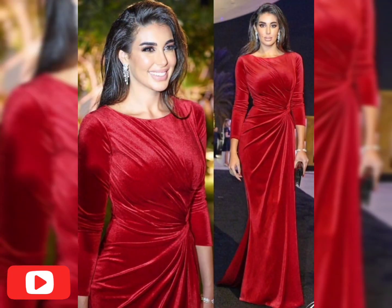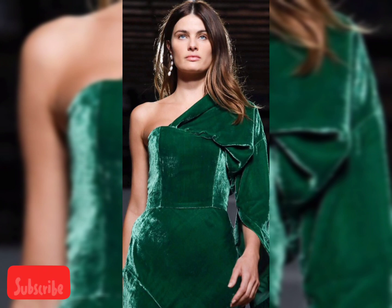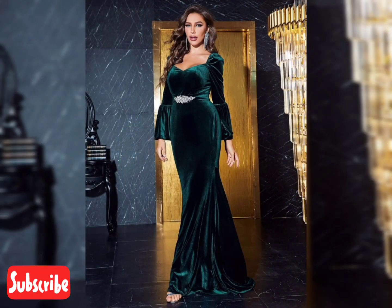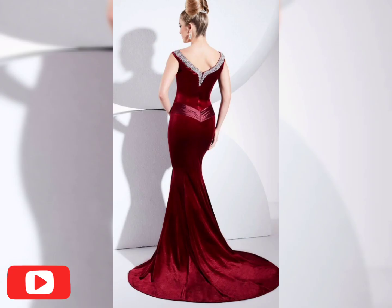Good evening, welcome back to my YouTube channel with any other fashion trends. I hope you all are doing well with your friends and family members. If you visit my channel for the very first time, make sure to subscribe and hit the bell icon for more new daily updates.